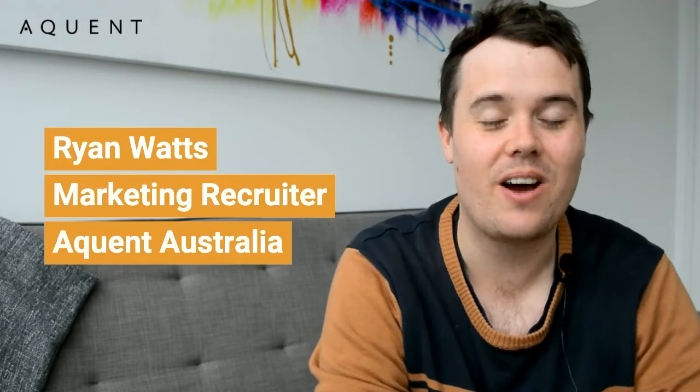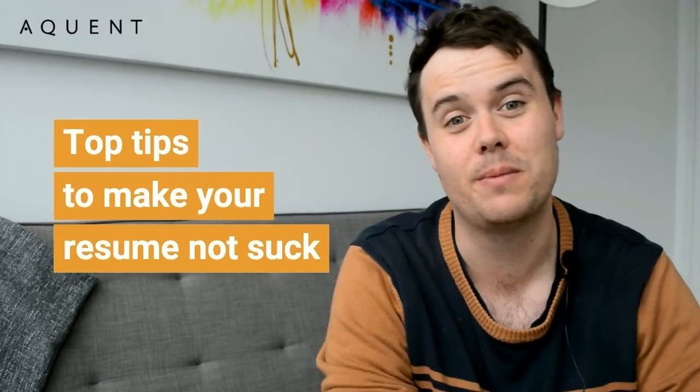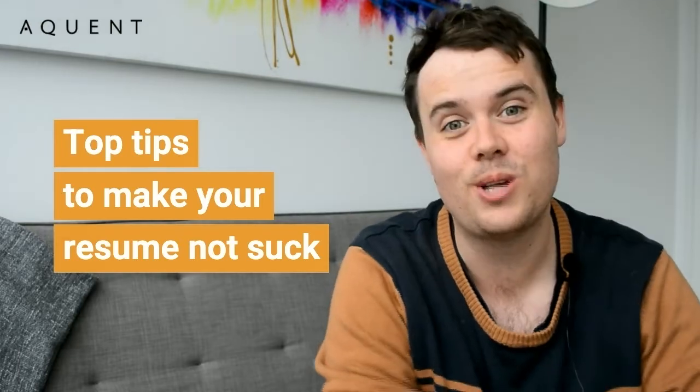It's Ryan here from Acquint Recruitment. I'm back with another episode of Ask Acquint, where I'm going to be doing a deep dive on my top tips to make your resume not suck. So without further ado, here are my top tips.